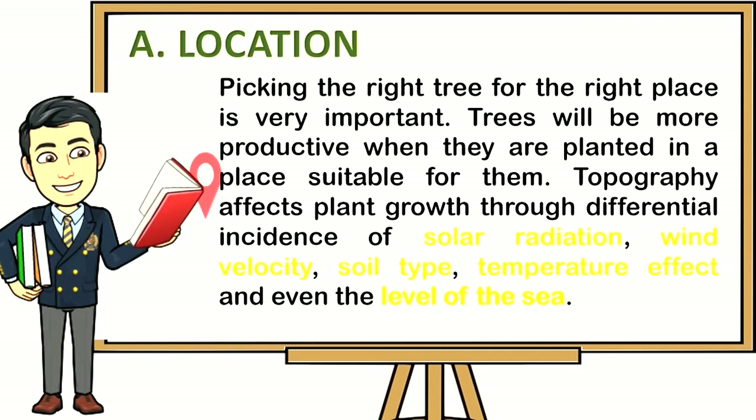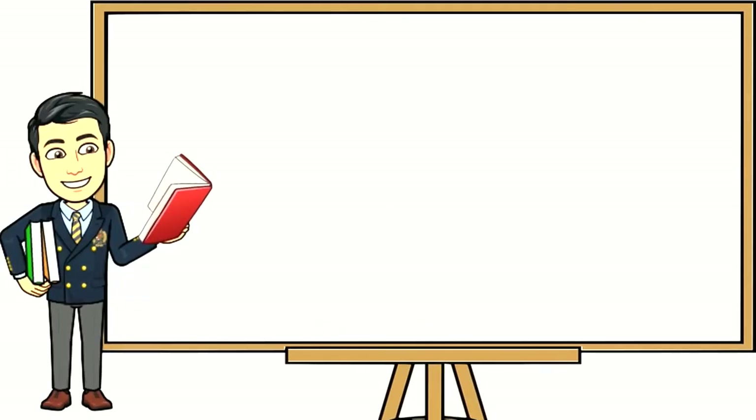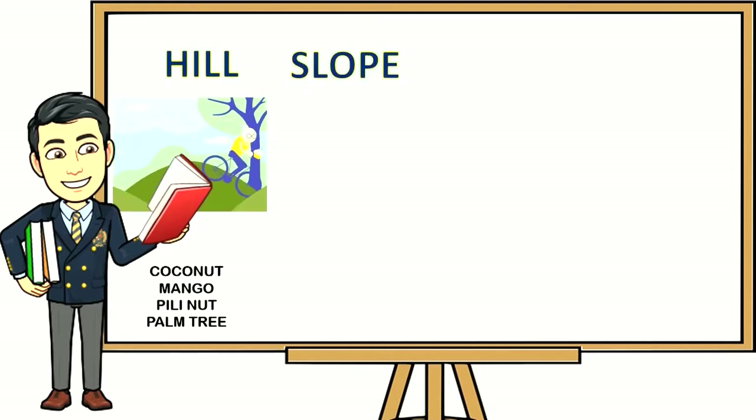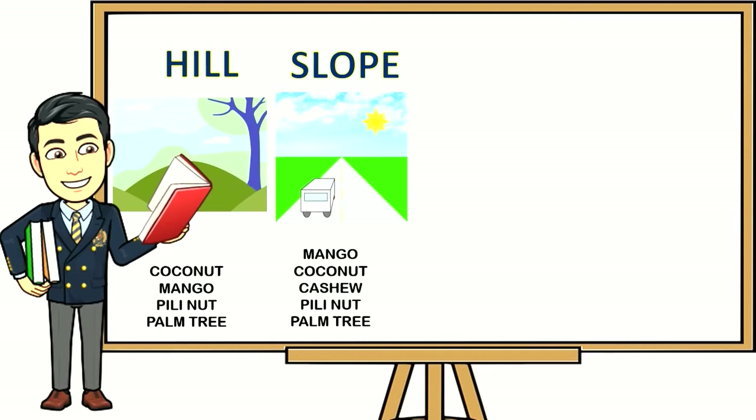Here are the trees appropriate for orchard gardening based on location. For hill areas: coconut, mango, pili nut, and palm tree. For slope areas: mango, coconut, cashew, pili nut, and palm tree.